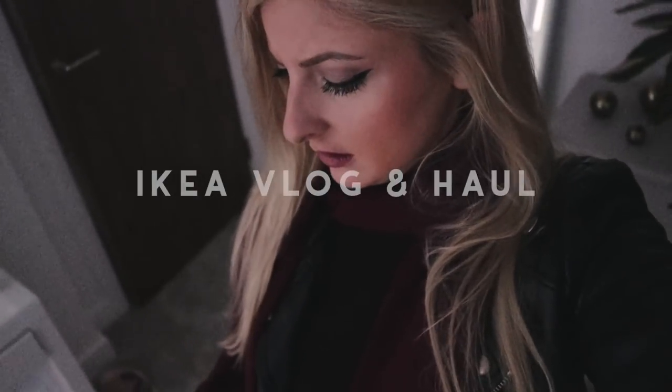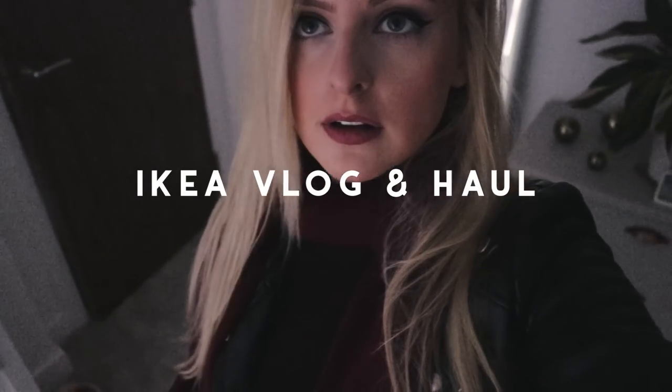Alexa, what time is it? The time is 9:03am. 9:03.